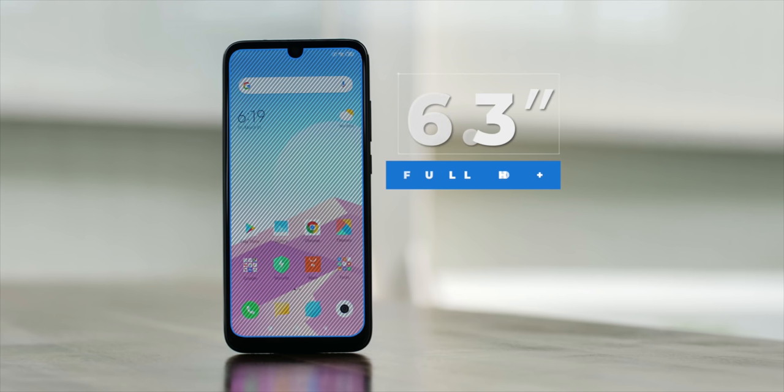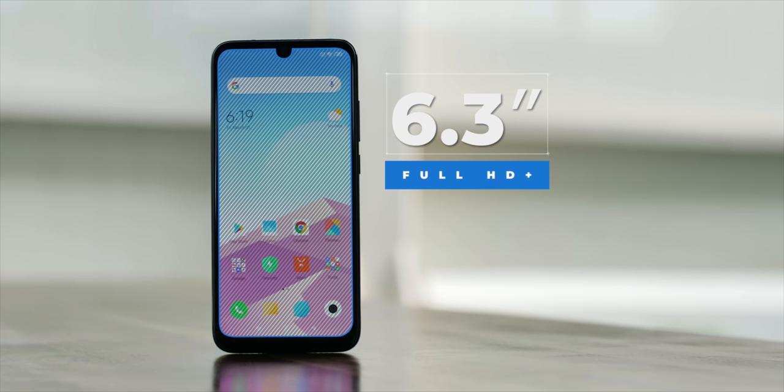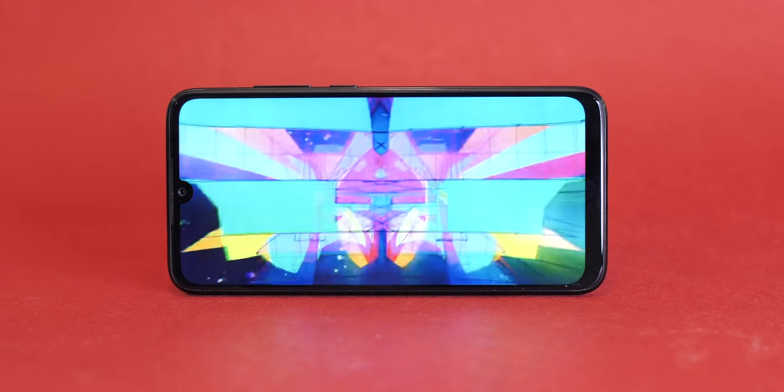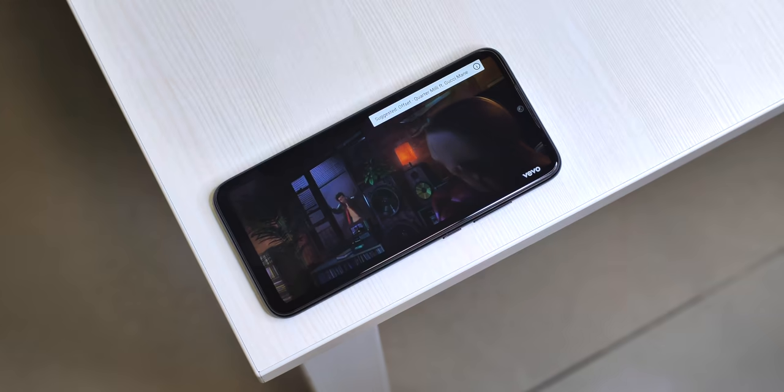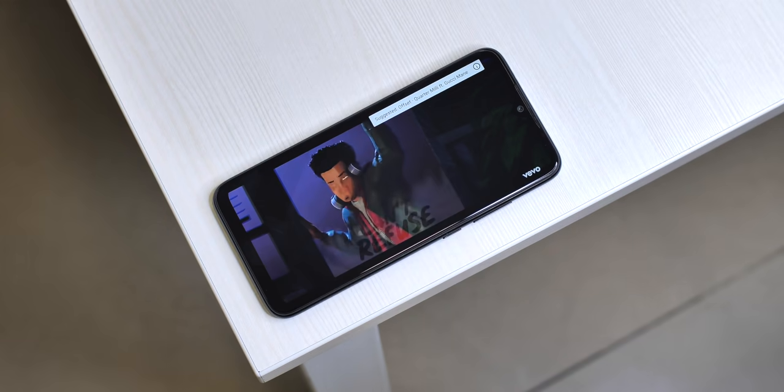The display is a 6.3-inch Full HD+ LCD and it looks good. The colors look nice, it gets bright, and overall there's nothing to complain about. It's a Full HD display so it's nice and sharp as well.